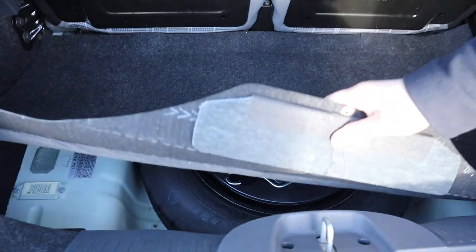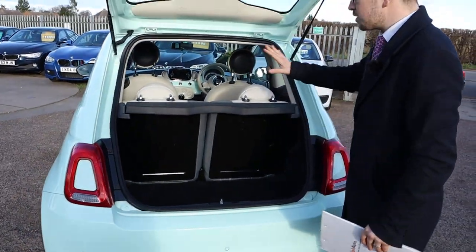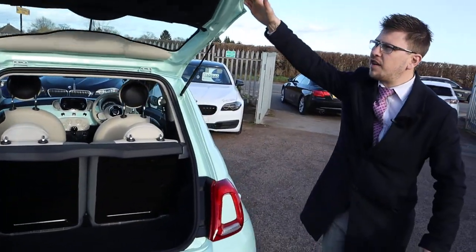Spare wheel there with your assembly kit. These rear seats can be folded down as well, giving you even more space. Very light boot.